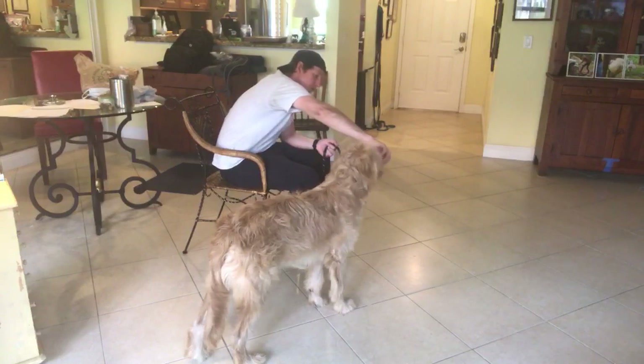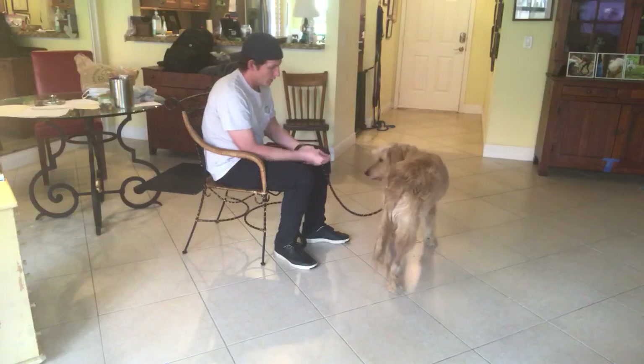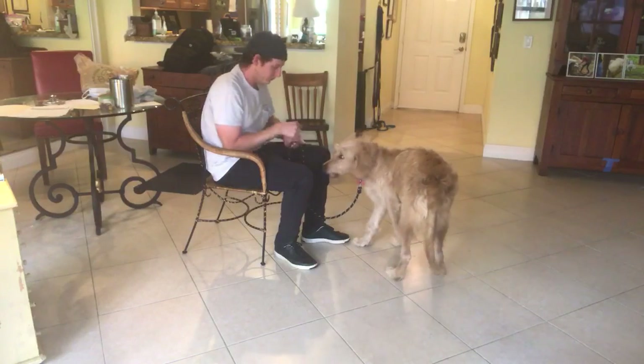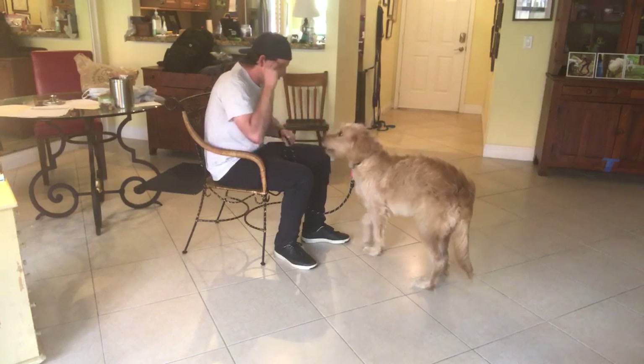I put the food in front of his nose, then I'll go ahead and throw it on the ground just to get him moving. I'm going to do a warm-up 'yes' first. Teddy. Yes.